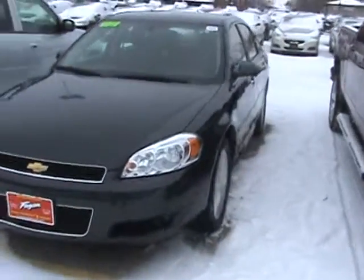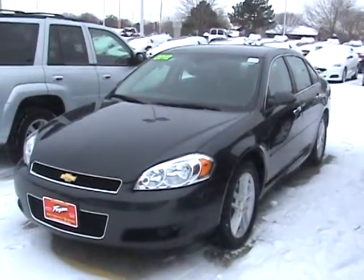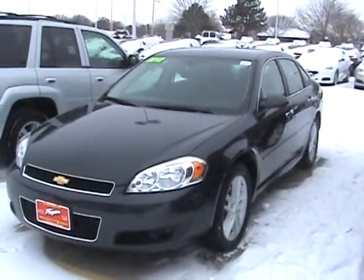Again, this vehicle's stock number is 13RC580. You can either ask a salesperson for that number when you get in here or look for it online. This is located at Fagan Automotive in Janesville, Wisconsin, around the corner of Wright Road and Milwaukee Street. We're open Monday through Saturday, and we'd love to have you. Thanks.